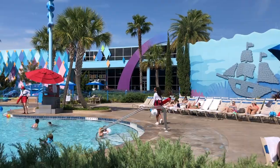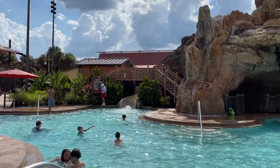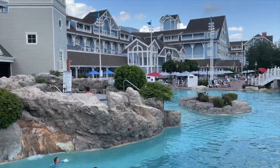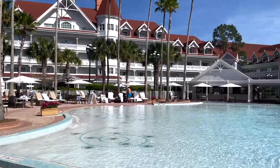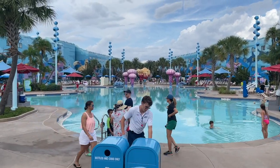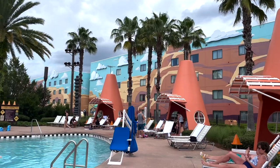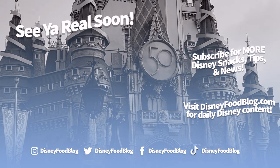Whichever Disney resort you decide to go with, make sure to carve some time out of your vacation to check out whatever pools are available. If you're shelling out major money to stay there, take advantage of everything your price tag includes. Want to keep studying up on Disney hotels? We've got tons more hotel-specific videos on our channel. Keep checking back here for the latest news — we've got news videos on Saturdays. Thanks for watching, this is AJ for Disney Food Blog, and we'll see you real soon!